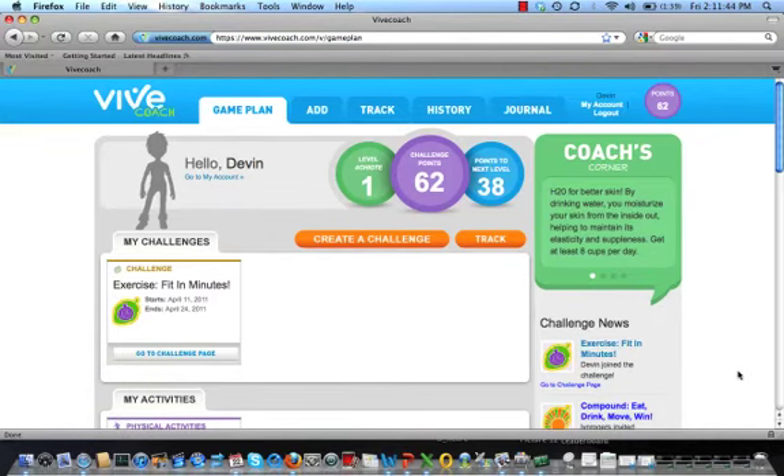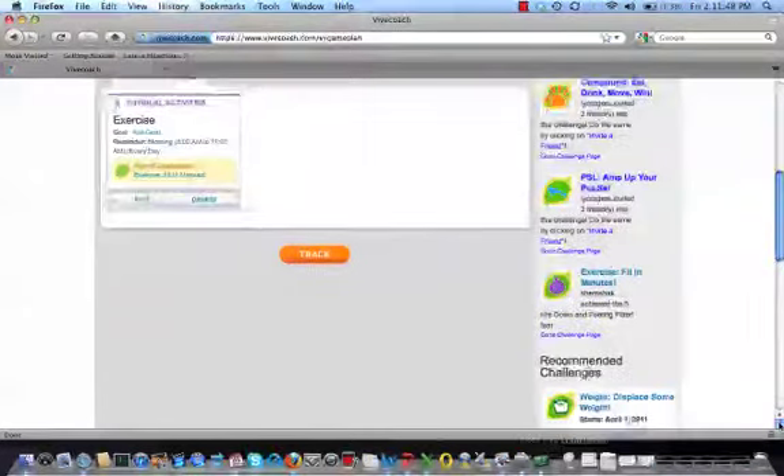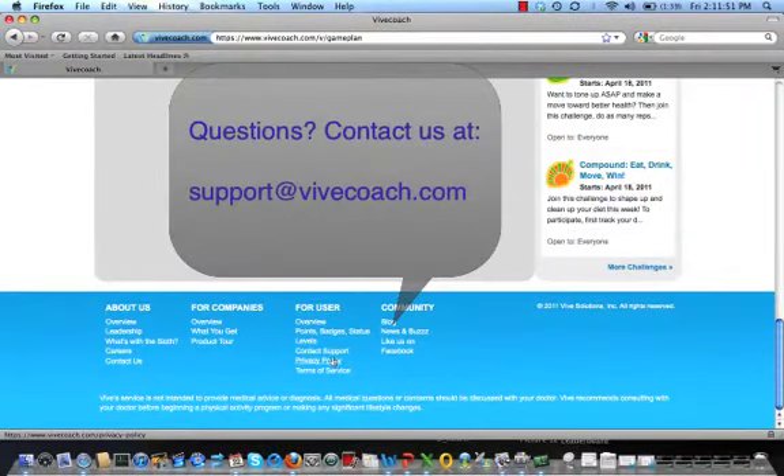So that's it for this tutorial. Thanks for using Beep Coach. If you have any problems at all, simply click on the contact support link at the bottom of the page or email support at beepcoach.com. Thanks again.